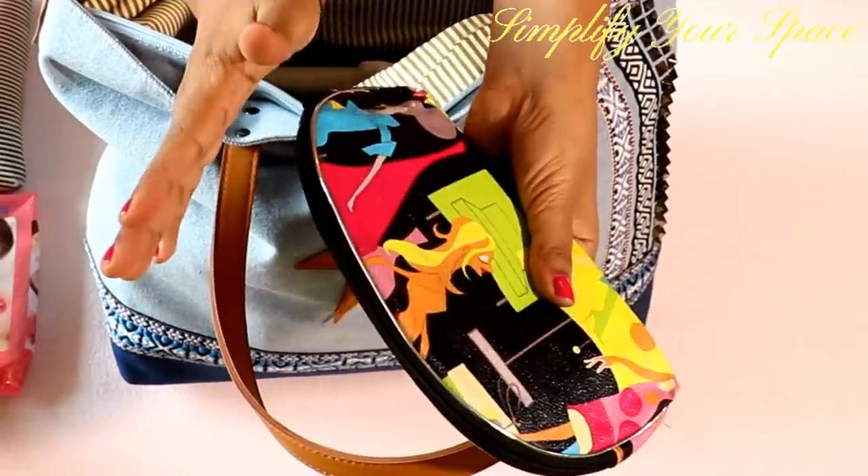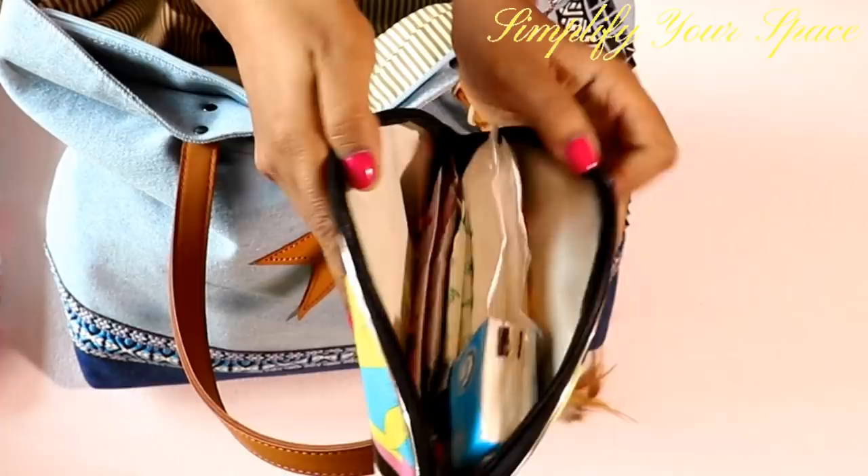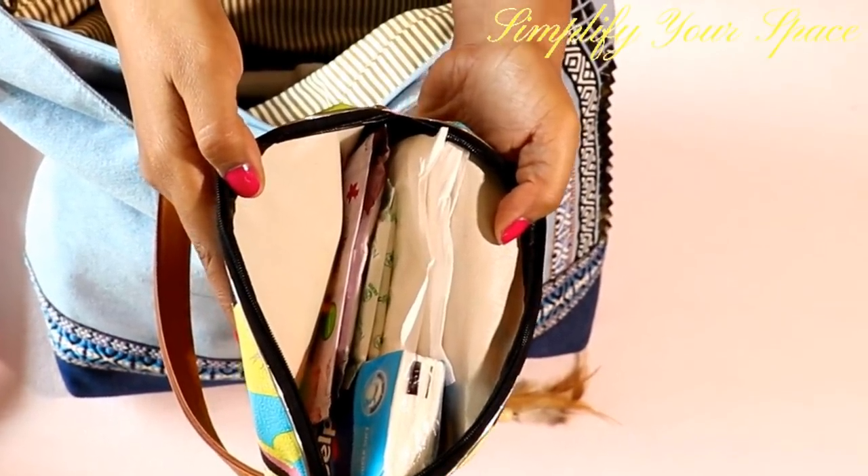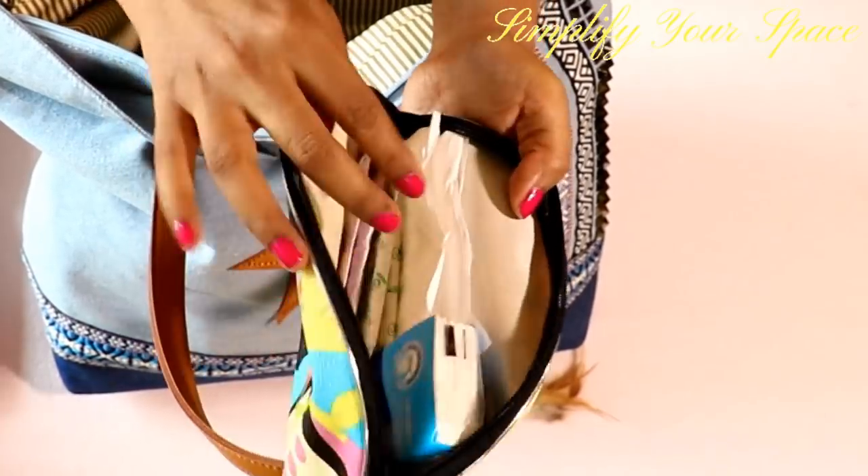If you are expecting your period soon, then carry your essentials in a separate makeup pouch. This way it is easy to grab and carry to the small lavatory or washroom instead of carrying the whole bag.